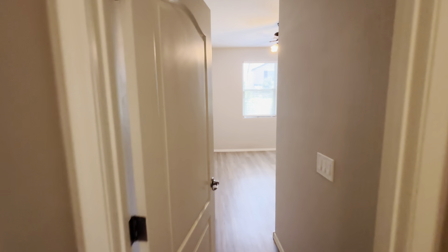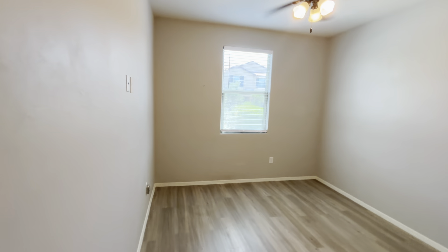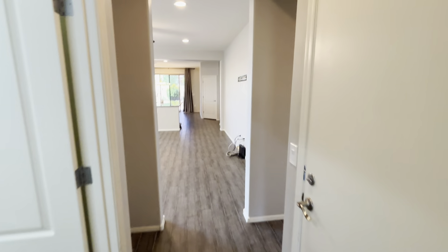Straight on through here is gonna be our first bedroom. This one is facing the street. You got your hardwood floors and a nice fan. I'll pan around to give you that view of the closet.